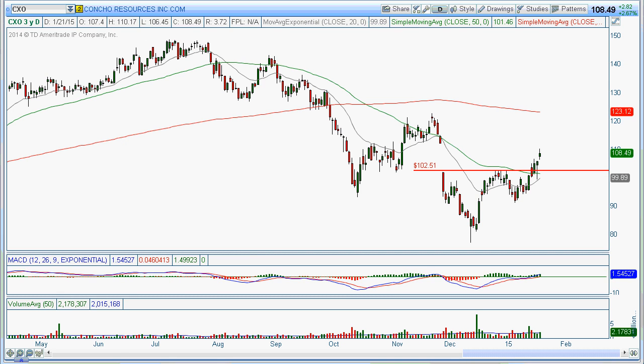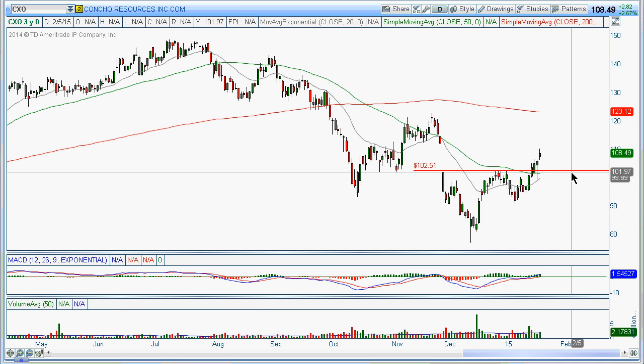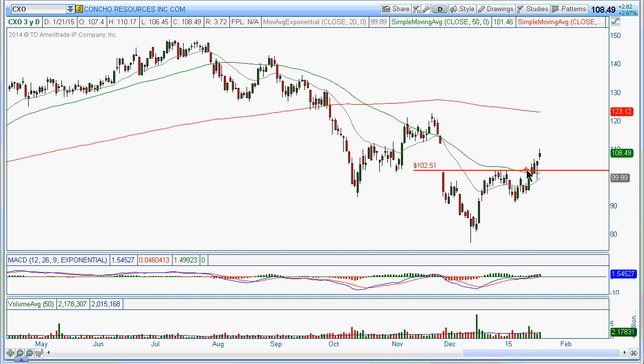And then there's CXO — Concho Resources. It's kind of broken out, came back down and retested, and right now it seems to be proceeding to fill this gap. So maybe it's got a little bit more legs and might get up to somewhere around 121.